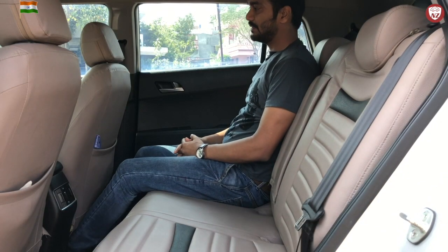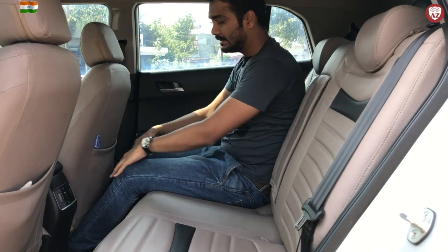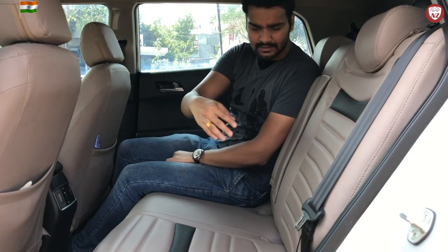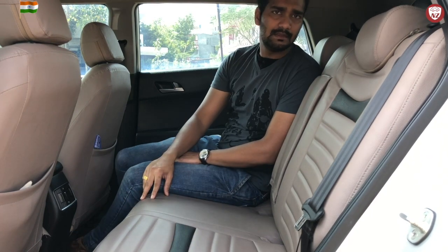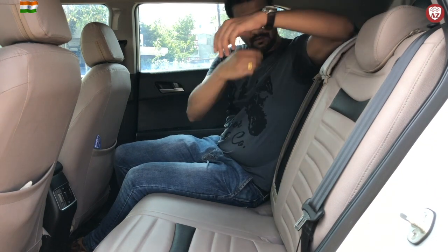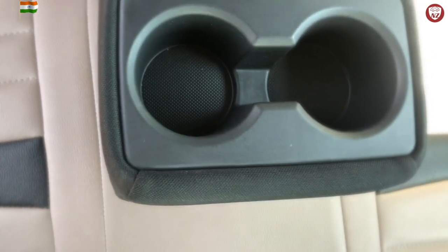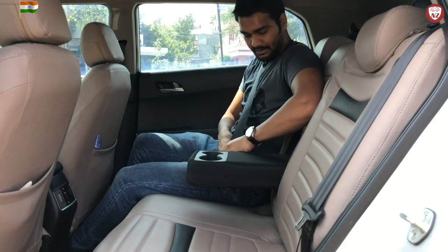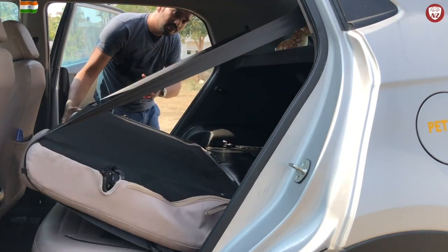Sitting in the back seat is also very comfortable. Even when I have adjusted the front seat as per my 6-foot height, I still get enough legroom and a decent amount of headroom. This seat can settle 2 adults and 1 child easily. If you want to seat 3 people they will feel a little congested, however not very uncomfortable. You also have a rear armrest that comes with 2 bottle holders and seat belts for rear passengers. There is also a rear boot tray for extra belongings while travelling. Rear seats are foldable so you can increase the boot space whenever needed.